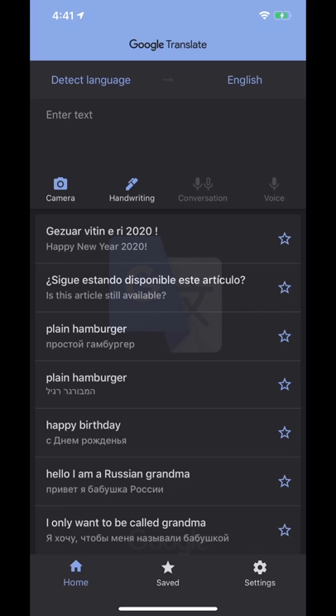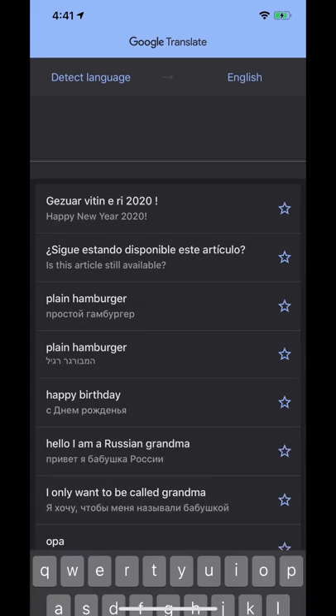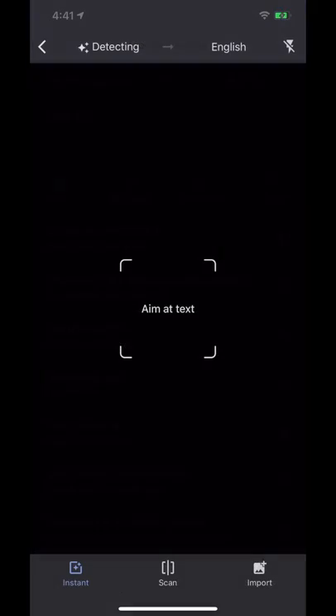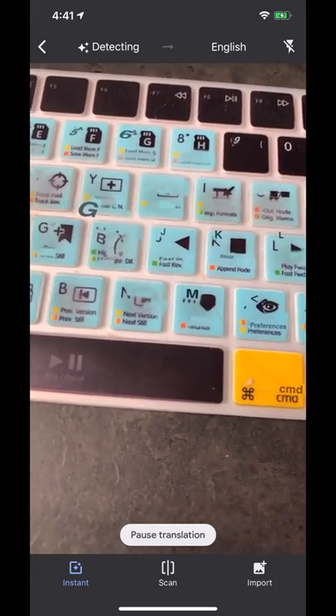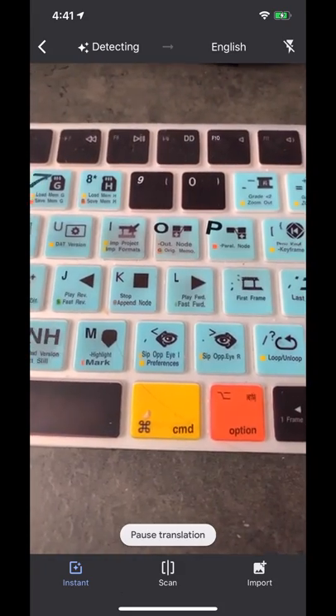Next up, we have Google Translate. There are a ton of translating apps out there, but this one is free and has a lot of different ways to translate. What I really like is the detect language feature, so you don't have to know what language you're translating from in order to get it translated. You can type it in — for example it detected Spanish and translated it to English. You can also turn your camera on, which is really cool if you're traveling and you see a sign in another language.